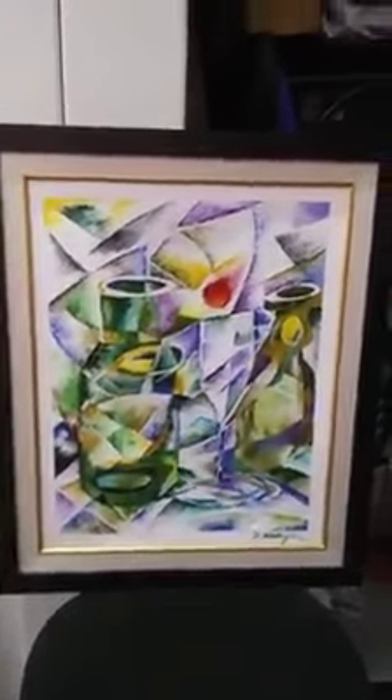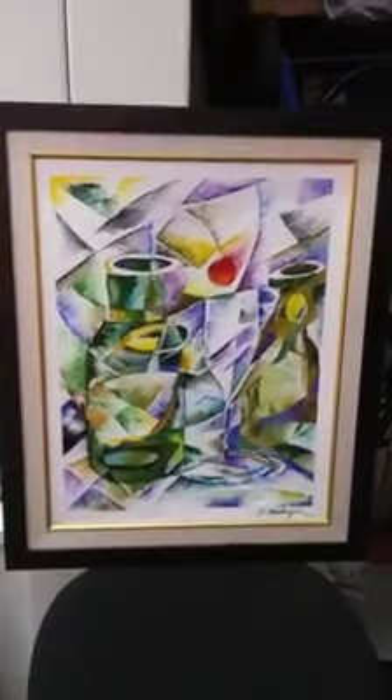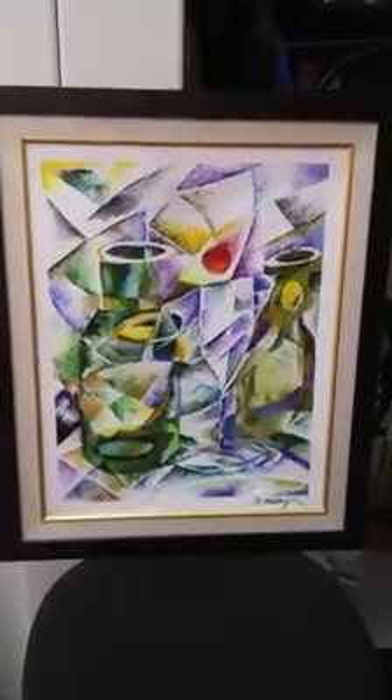He is his own man, and he does this work through the auspices of his own business called Antilles Custom Framing.